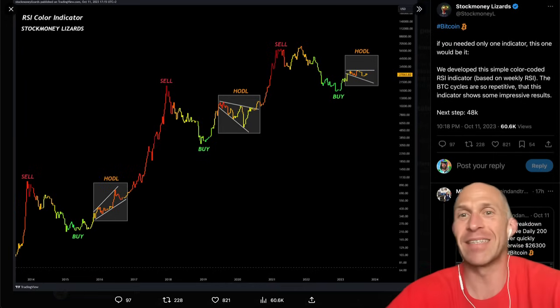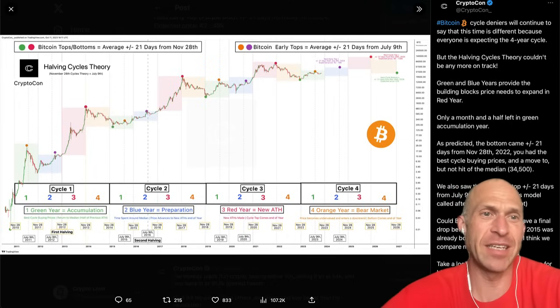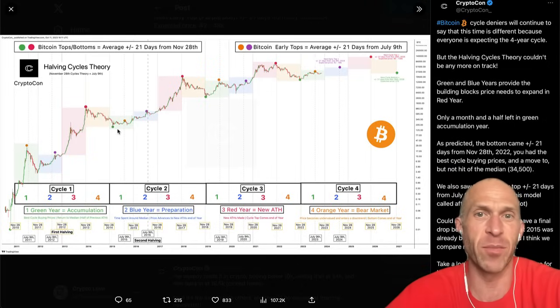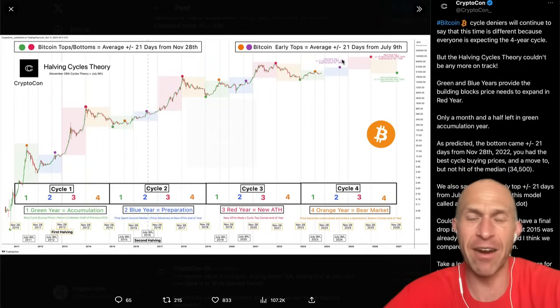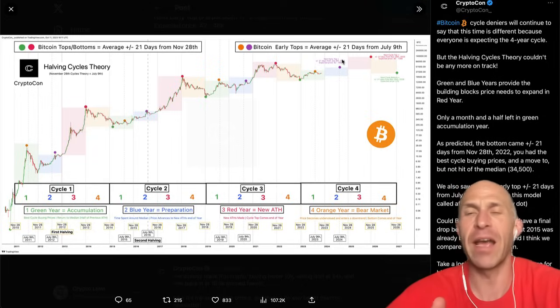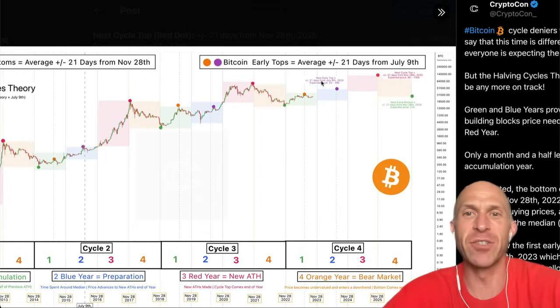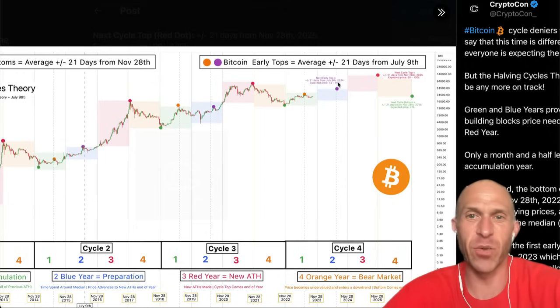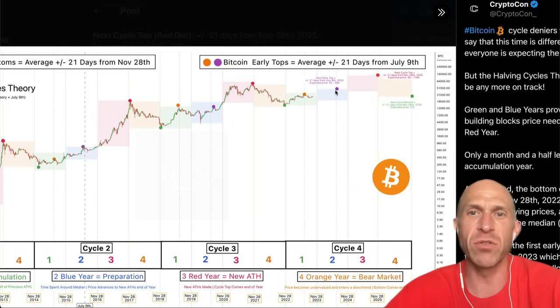Next step: $48,000 for Bitcoin. It turns out we can see the halving cycles theory, where we can see the tops and the bottoms on average plus or minus 21 days from November 28th, and the early tops average plus or minus 21 days from July 9th. Based on this, the next top would be around July 9th, 2024, with an estimated price of $42,000 to $48,000 — roughly seven to eight months from now, close to a $50,000 Bitcoin.